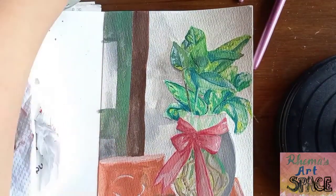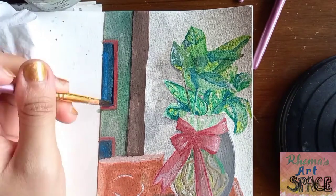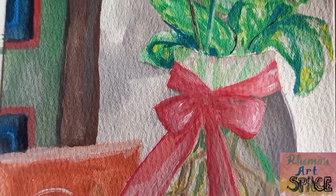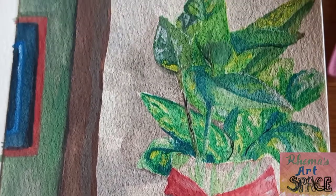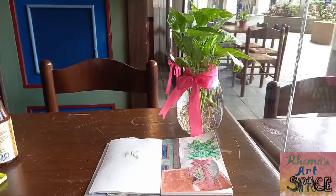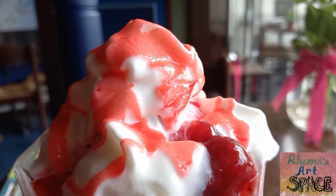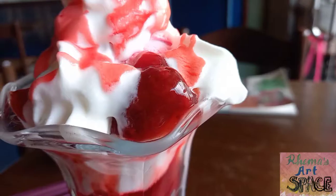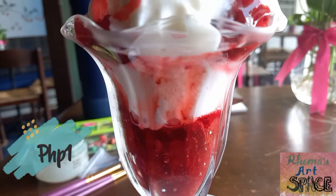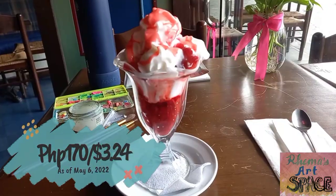I couldn't believe I'm done in just about an hour and a half. This visit would not be complete without the dessert — do try this strawberry cobbler for 170 pesos or $3.24.